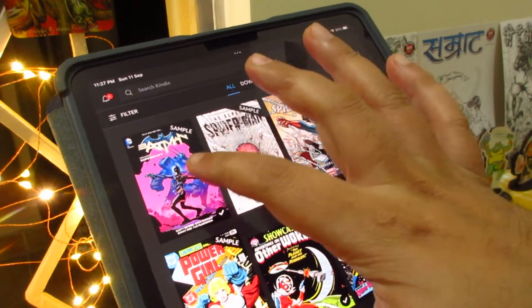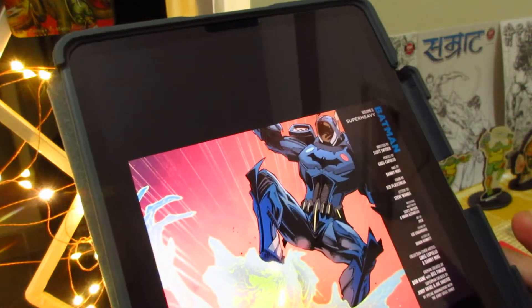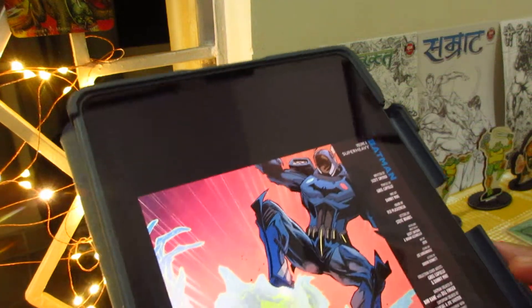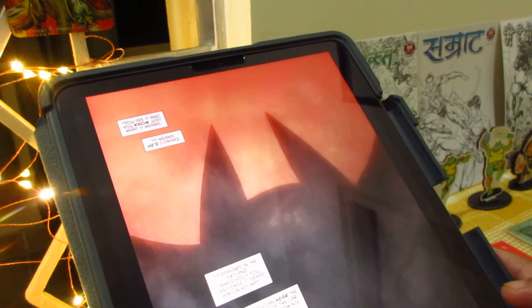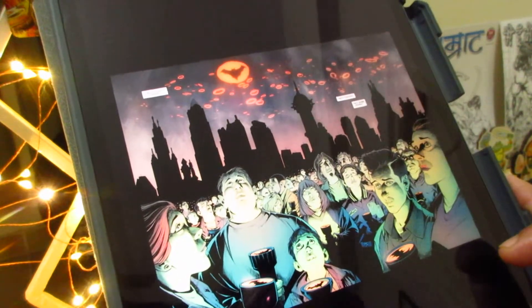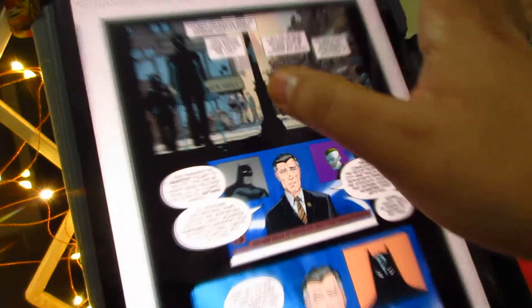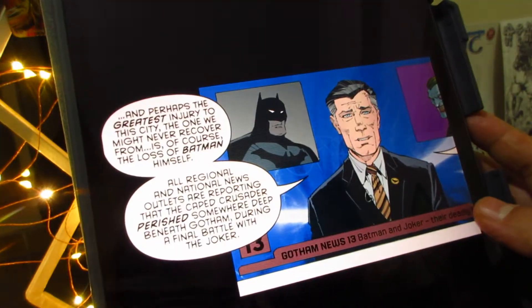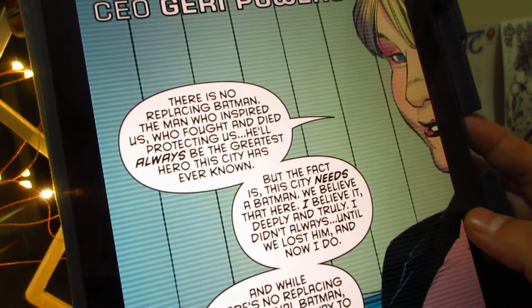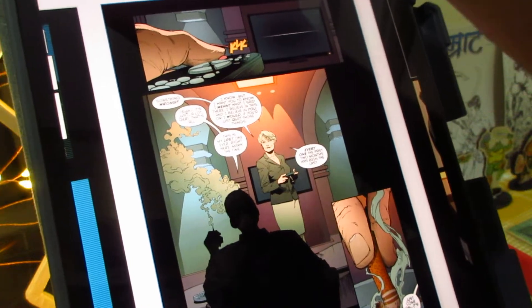The first book is Batman Volume 8: Super Heavy, written by Scott Snyder. I typically love Scott Snyder and Greg Capullo — they're behind the Court of Owls Batman series — so there's no doubt about it being good. It looks quite interesting, so that's about Batman Volume 8: Super Heavy. Let's move on to the next one.